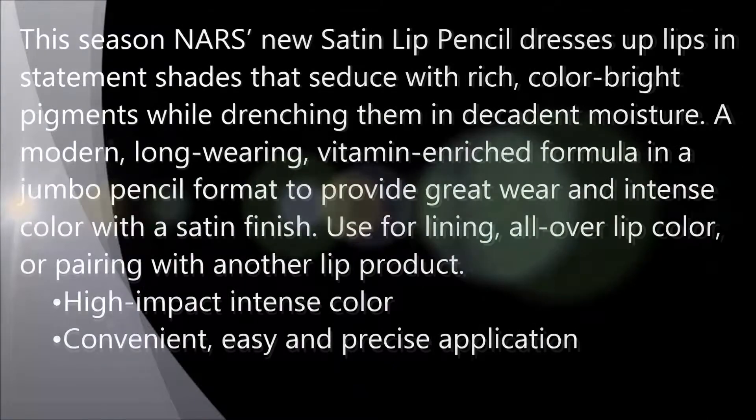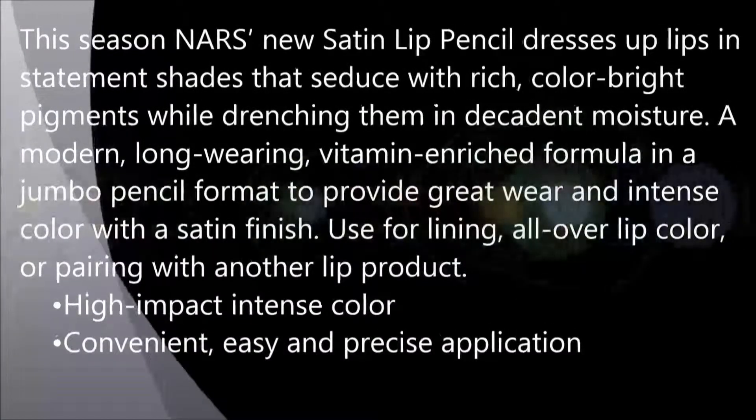This Gotta Try or Pass It By, we're going to be talking about the NARS Satin Lip Pencils. I picked these up when Beauty.com was having a Friends and Family sale. They retail for $25 each, but if you're able to catch them on a Friends and Family sale or Beauty Insider sale, you can save yourself some bucks. NARS says the new Satin Lip Pencil dresses up lips in statement shades that seduce with rich, color-bright pigments while drenching them in decadent moisture. A modern, long-wearing, vitamin-rich formula in a pencil format to provide great wear — intense color with a satin finish. You can use this for lining, all-over lip color, or pairing with another lip product. It has high-impact color and it's convenient, easy, and precise in its application.